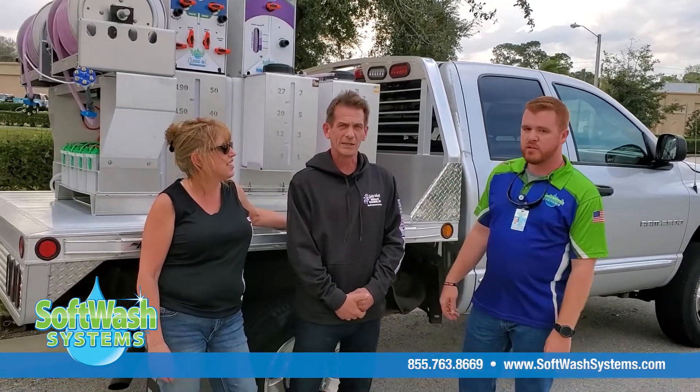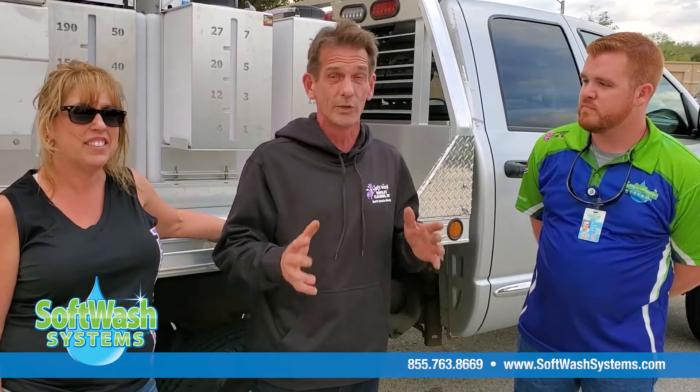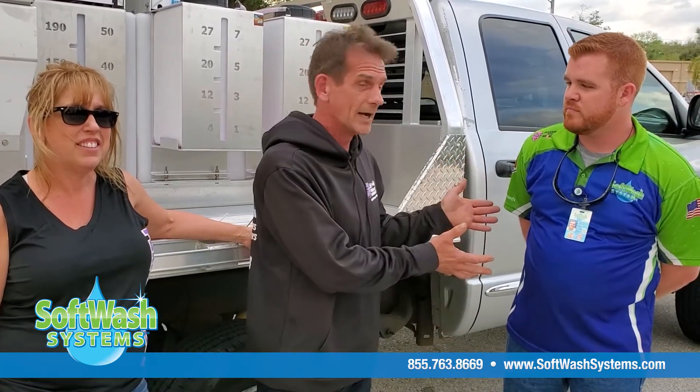I've been cleaning for over 30 years. I found softwash and came right here because it just drew me in. Once I got here it was nothing but specialty. They took care of me like no other company has ever taken care of me before. I really appreciate these guys.